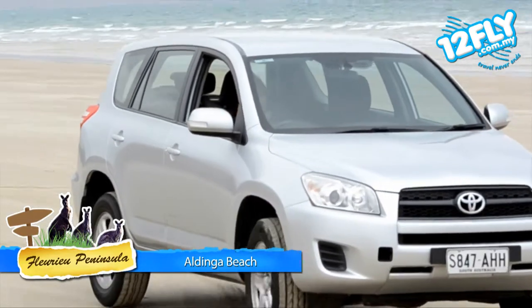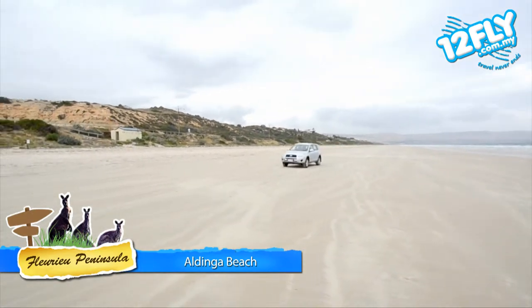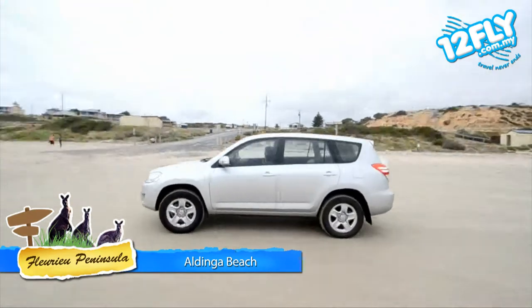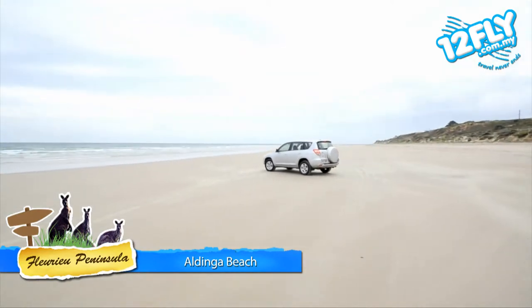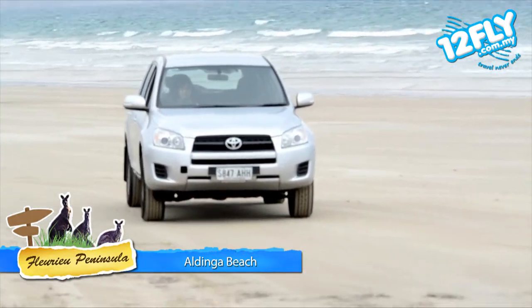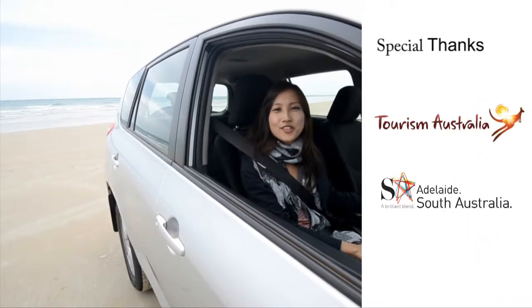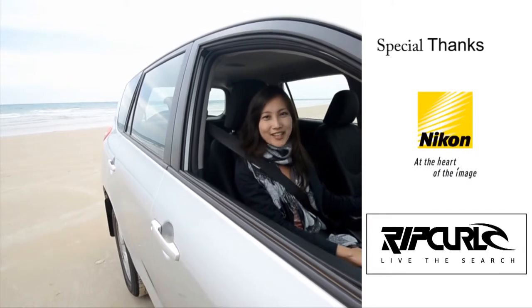So it's really a paradise for divers and snorkelers, and also people who love driving on the beach. Do you want to know how it feels like to drive on the beach? Come over to Aldinga Beach and try it!